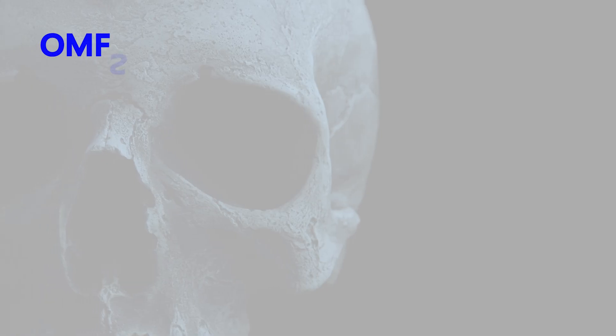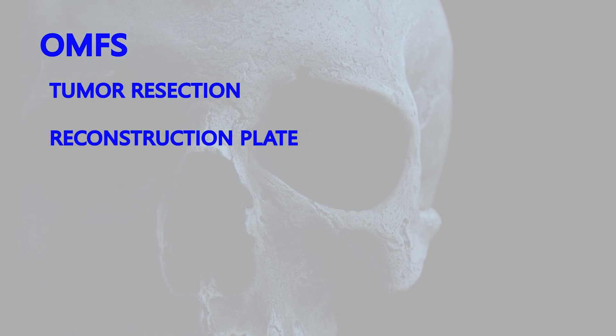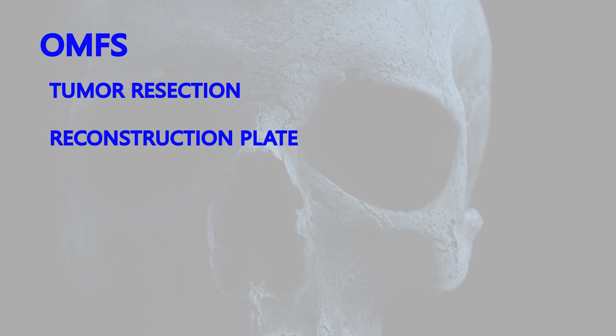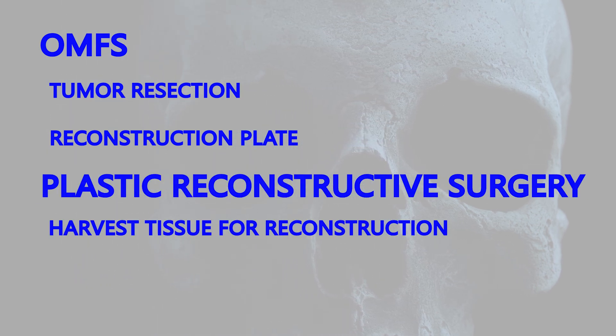This will leave the patient with an enormous defect. Thankfully, there is a great option to replace this patient's jaw. I am going to work with a plastic reconstructive surgeon on this case. I will perform the removal of this tumor and placement of a reconstruction plate to his native mandible. The question is: where can we acquire enough bone to repair a defect of this size? The answer is the fibula, one of the bones in the lower leg.